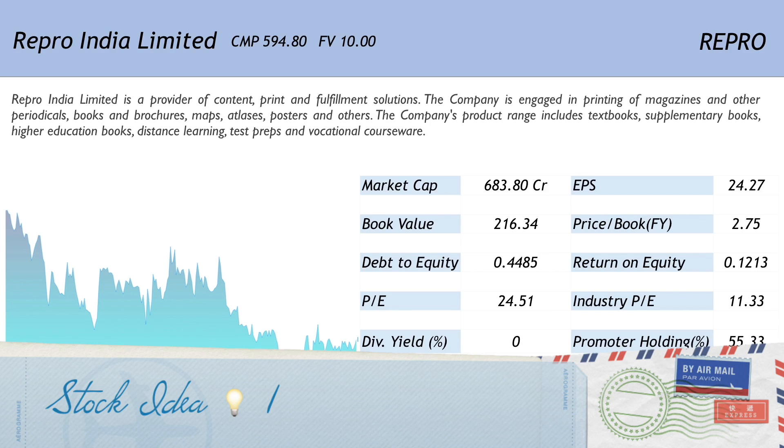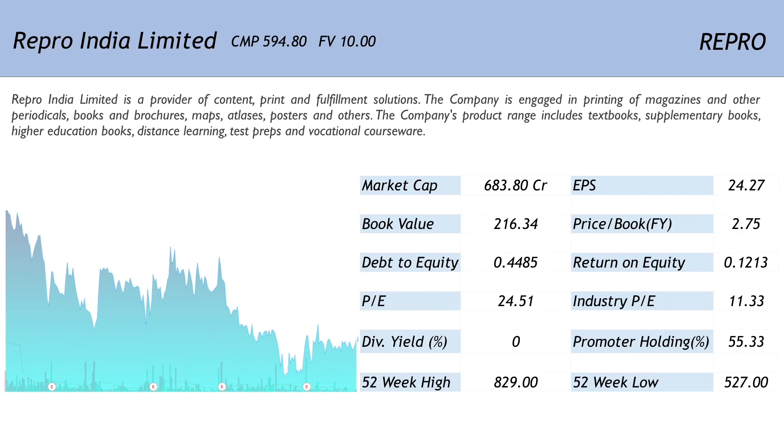The first stock on the list is Repro India Limited, which is his holding for some time now, and the price for the stock is 594.80. The face value for it is 10 and the symbol is REPRO. Now Repro India Limited is a provider of content, print and fulfillment solutions, engaged in the printing of magazines, periodicals, books, brochures, maps, atlases, posters and others.